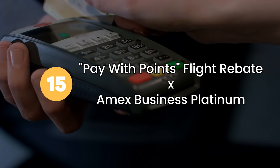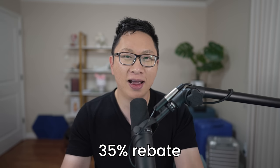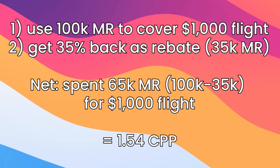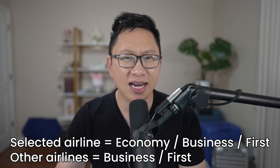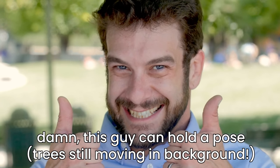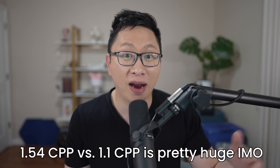Option number fifteen is the same thing — paying with points as a rebate on the Business Platinum, but you get a 35% rebate instead of 25%. If you spend 100,000 points on a trip, you get 35,000 points back, meaning you spent 65,000 points for your $1,000 trip, or 1.54 cents per point. Eligible flights are the same — the airline you select at any class of service, or any airline in business and first. The max rebate is 1 million points per year, so you don't want to redeem more than 2.85 million points. For normal people, this is one of the more underrated options.